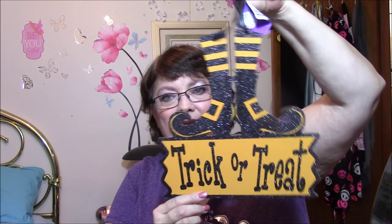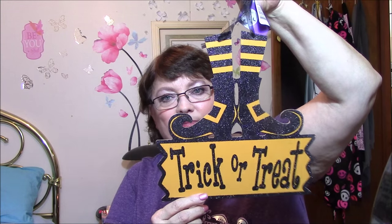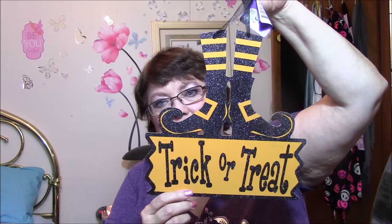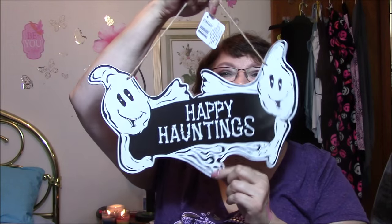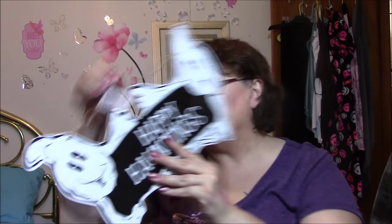And then I found these — isn't this adorable? A Trick or Treat sign that I will put either in my window or on my door. I got two — I'll put one on my door and one on my window. And then this one says Happy Hauntings, with the little ghosts on there. I just think that is absolutely adorable.